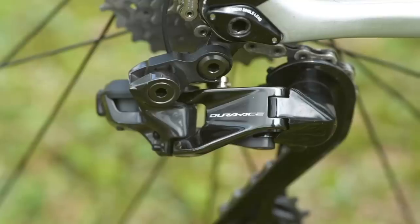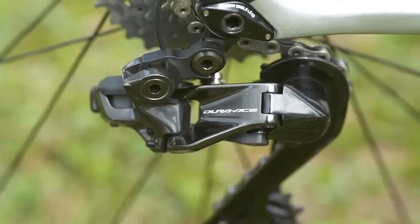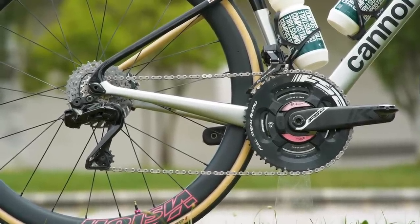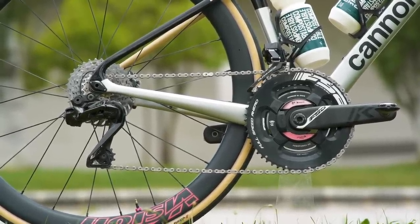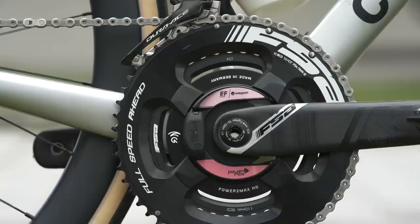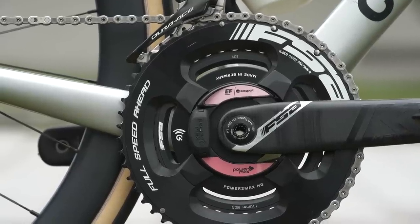The Dura-Ace is as you'd expect, although interestingly he's using an 11-34 cassette on here, which is an absolute whopper. But it's mated to 54-40 chainrings up front — so 40-34 — and it's still a pretty small bottom gear, actually, you've got to say.